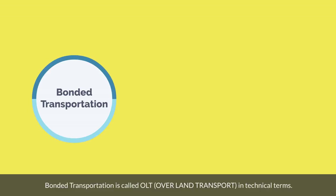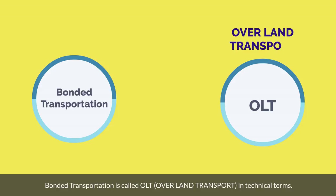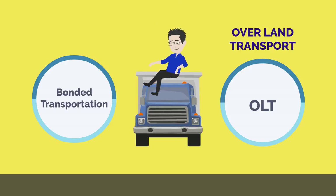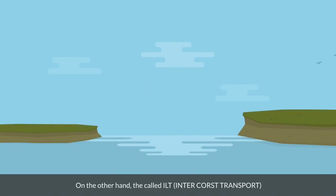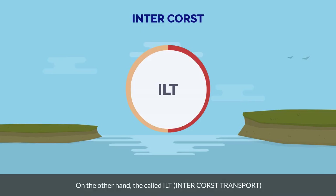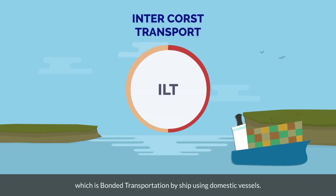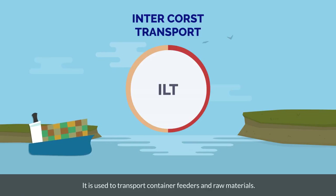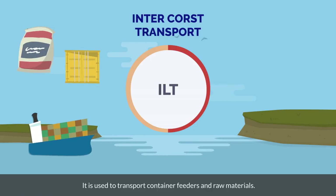Bonded transportation is called OLT, overland transport, in technical terms. This refers to bonded transportation by land, by truck or drayage. On the other hand, it is called ILT, intercourse transport, which is bonded transportation by ship using domestic vessels. ILT is used to transport container feeders and raw materials.